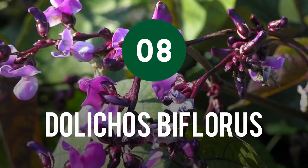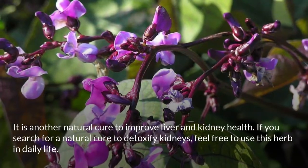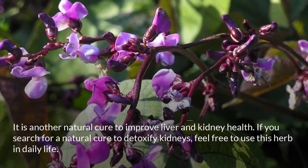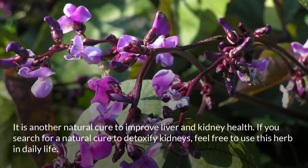Dolichos biflorus: It is another natural cure to improve liver and kidney health. If you are searching for a natural cure to detoxify kidneys, feel free to use this herb in daily life.